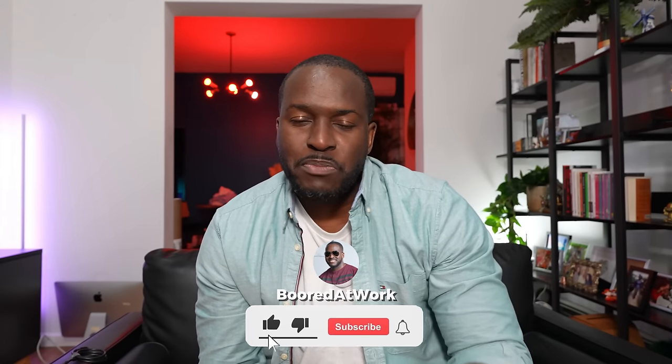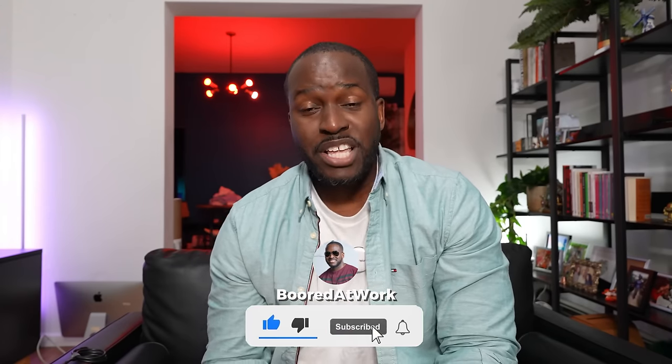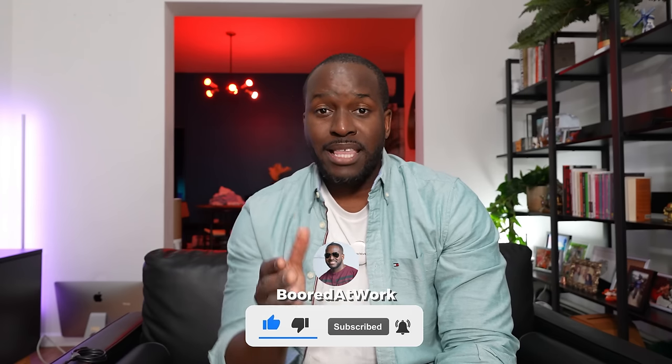If you're joining us for the very first time, go ahead and smash that subscribe button and notification icon to get notified with more videos like this. So let's talk about the PlayStation Portal.